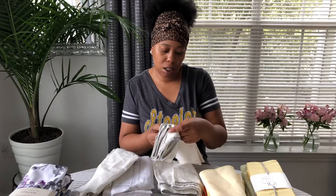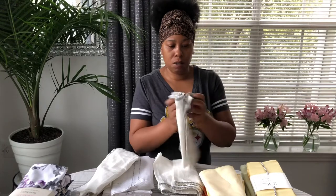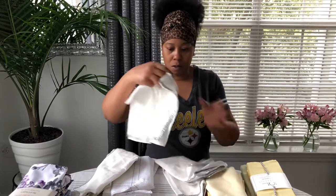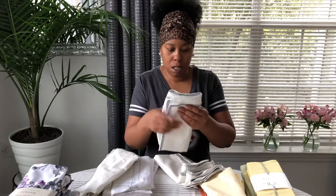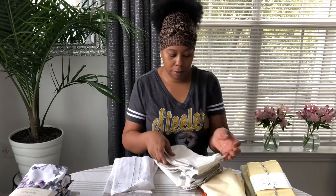It says 'exclusive of decoration' — so I don't think you're supposed to use these; I think these are meant to be for decoration only. So we won't use these — these are only for decoration.